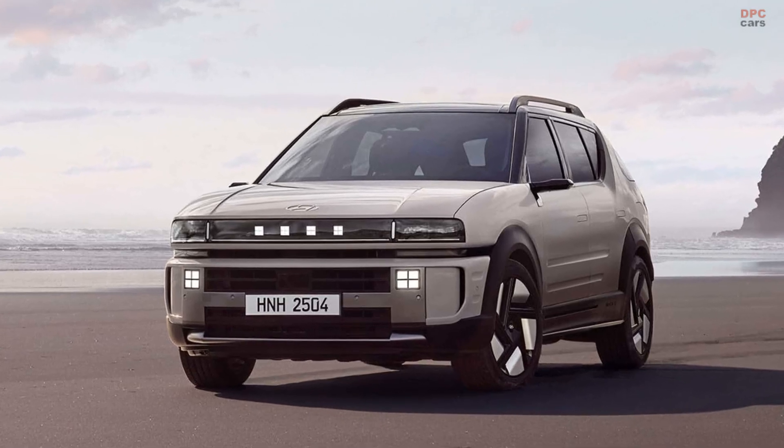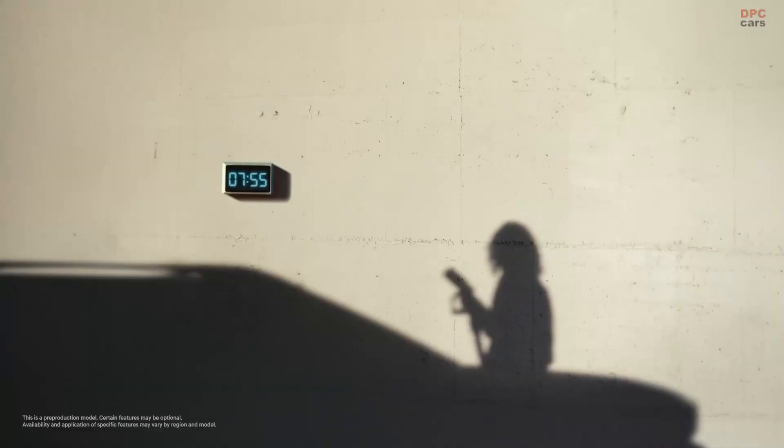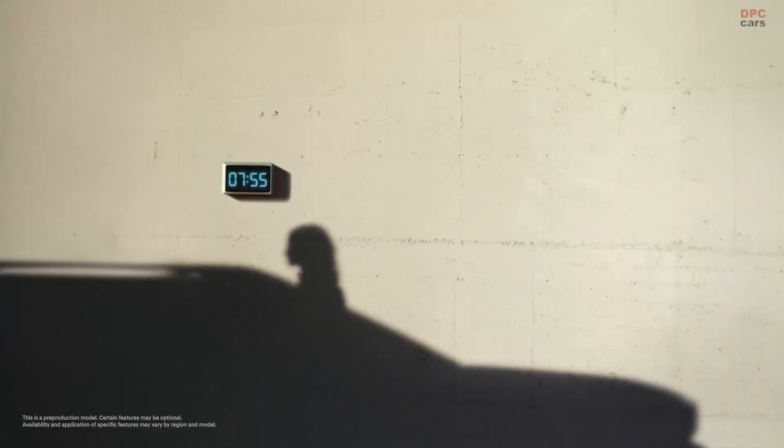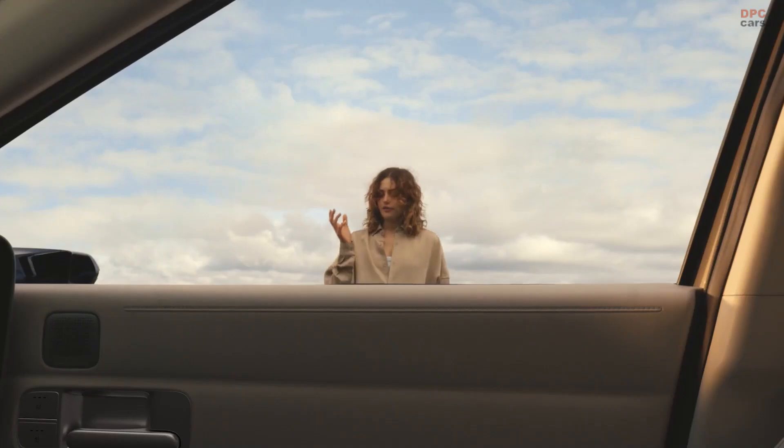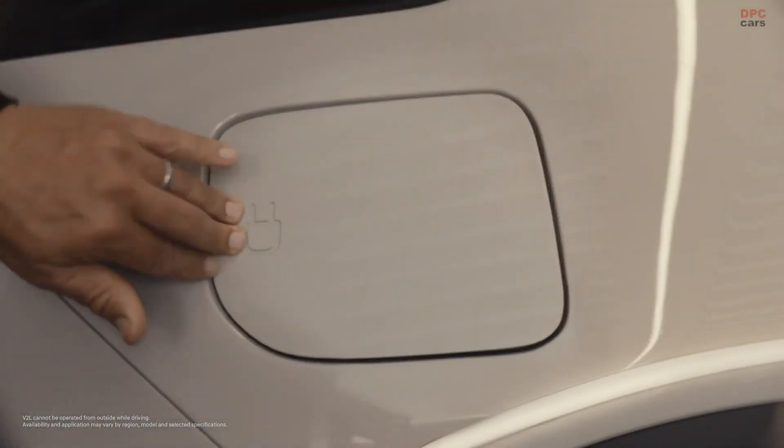When Hyundai introduced the Initium Hydrogen concept back in late October 2024, it gave us a pretty good idea of what to expect from the redesigned Nexo. Fast forward to April 2025, and the new generation of Hyundai's hydrogen-powered crossover is here.